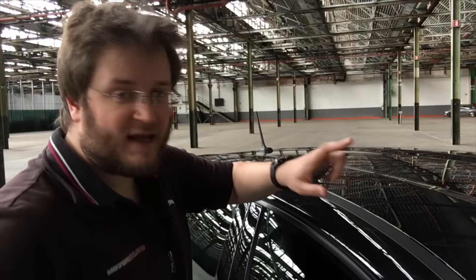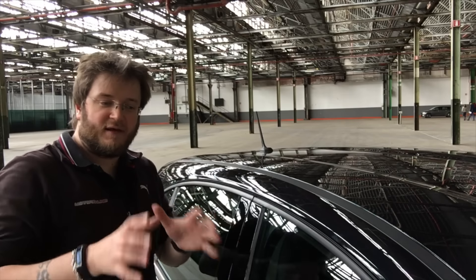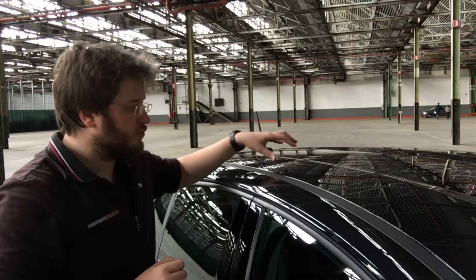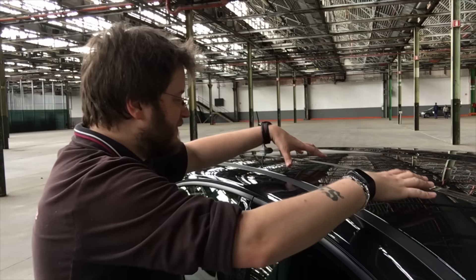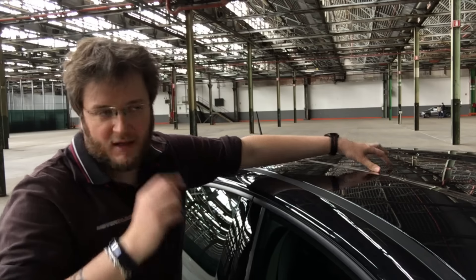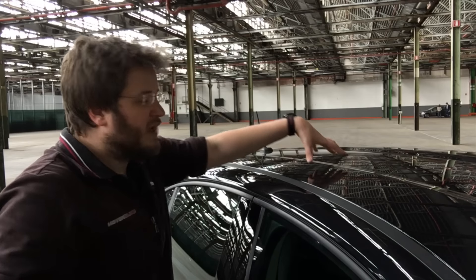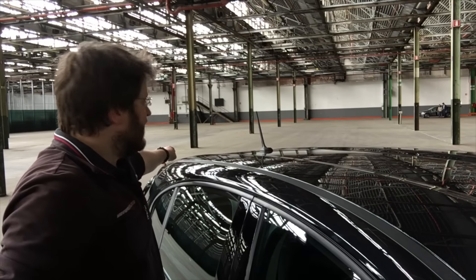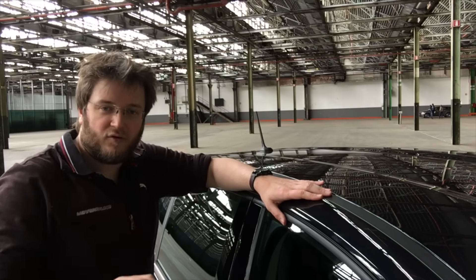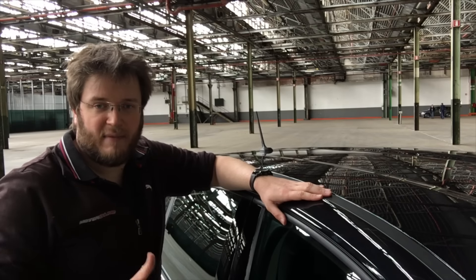Le linee dell'auto continuano anche sul tetto, configurandosi in maniera diversa: sul cofano erano semplici nervature, sul tetto cambiano completamente la struttura della carrozzeria, più alta sui lati e molto più bassa al centro. Una scelta motivata da questioni aerodinamiche: grazie al profilo generale dell'auto e allo spoiler posteriore, il coefficiente aerodinamico è davvero notevole. Stiamo parlando di un Cx di 0.29, best in class.